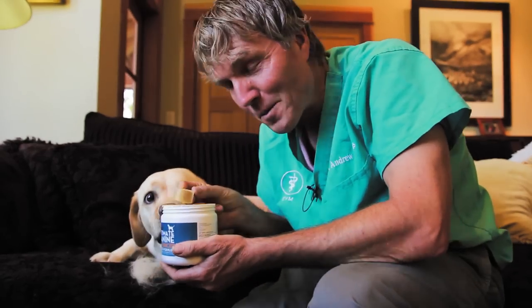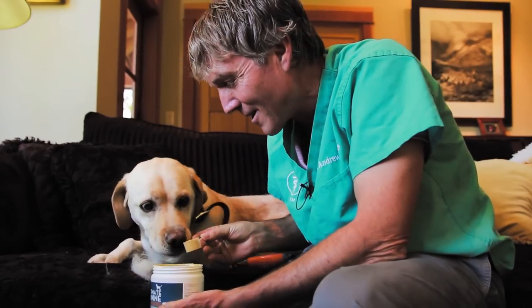Pippi has had it before. Pippi likes everything. She'll eat it without anything added.